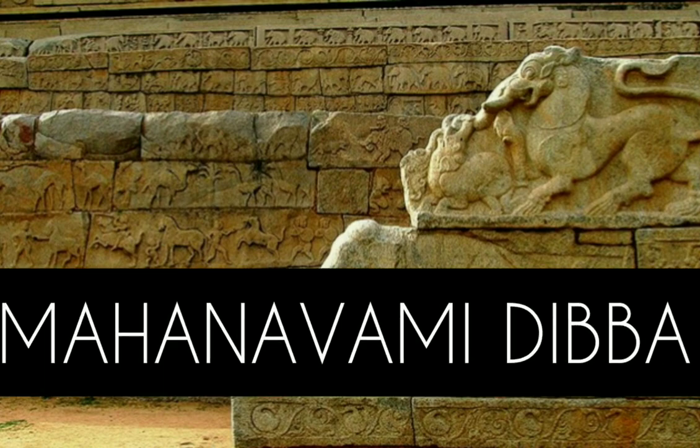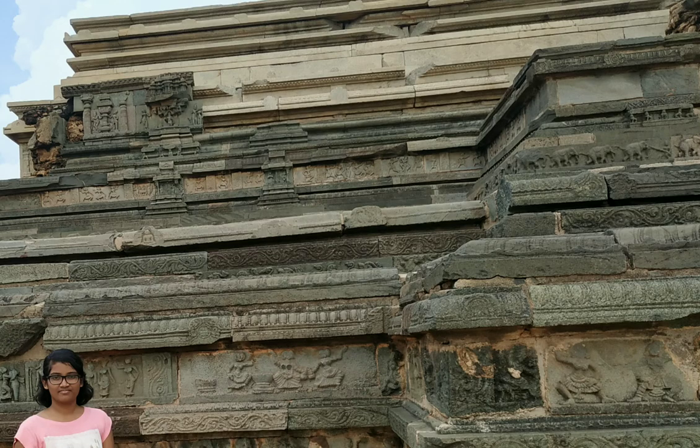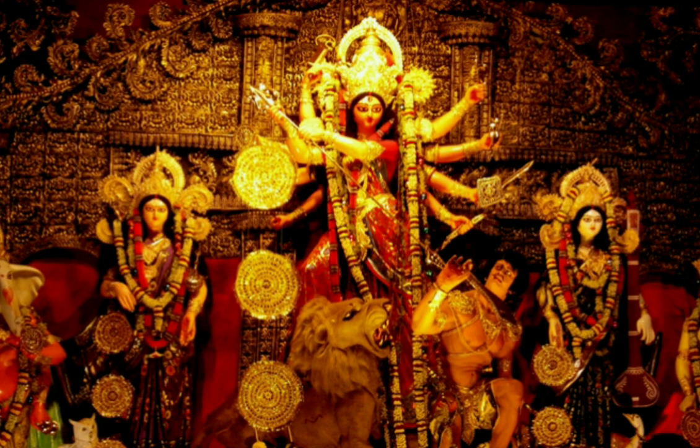The Maha Navami Dibba is a large structure in which the Dasara festival is celebrated, and it's about 40 feet high. You can see how small I look there. Durga Puja is what we call it in other places — this is a nine-day festival celebrated here.